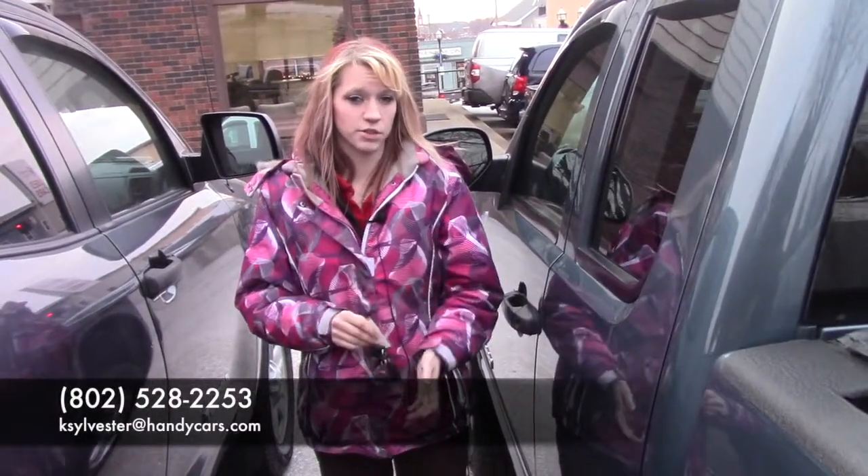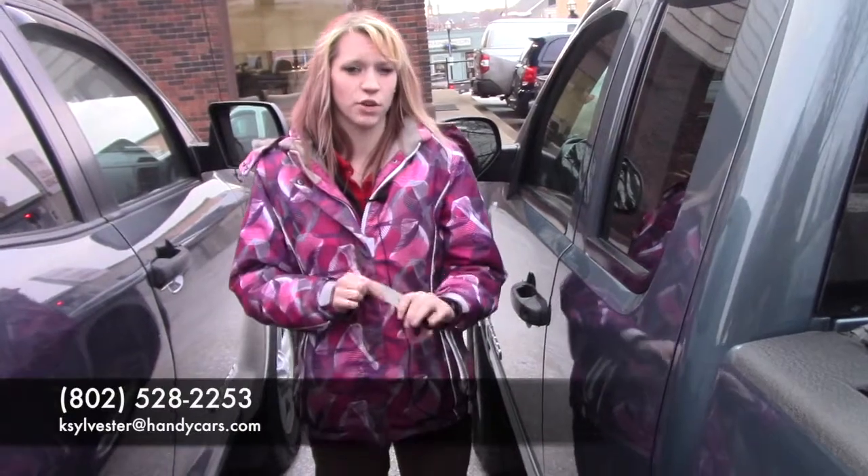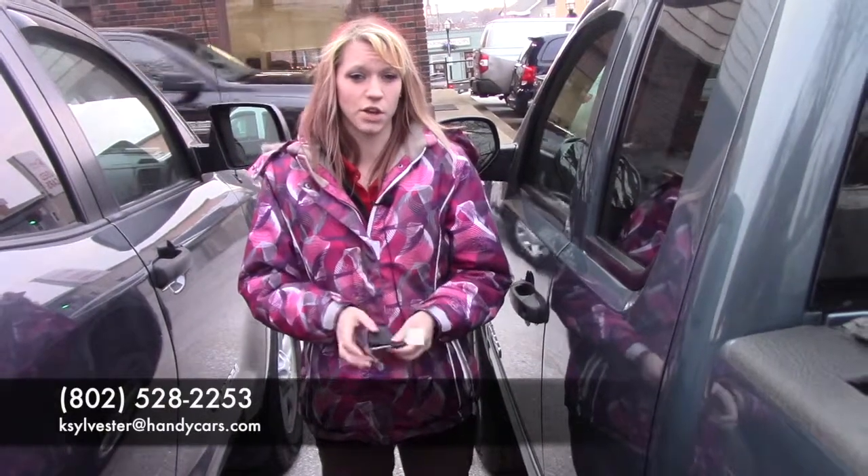Thank you for your inquiry on the 2013 GMC. If you have any questions or would like to come in and take it for a test drive, my number is 802-528-2253 or email me at ksylvester@handycars.com. Thank you.